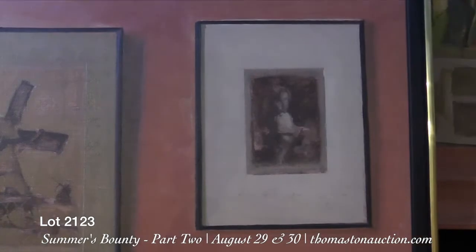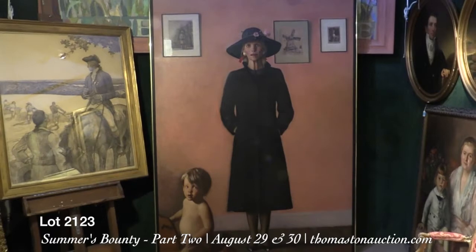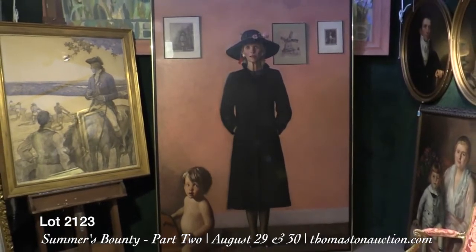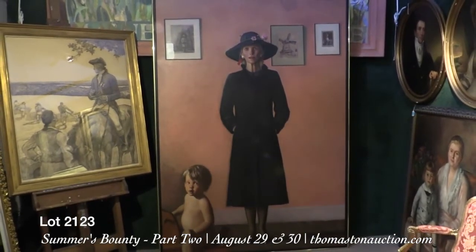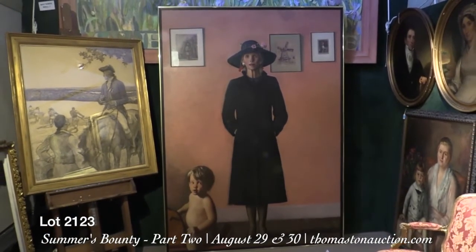The overall size is 89 inches by 63 inches. It's from the Wolf Estate in Cape Elizabeth and is estimated at 50 to 100,000. A fabulous monumental work by Bo could possibly exceed that estimate without any problem.